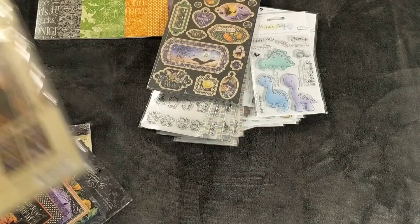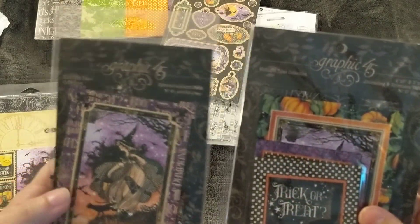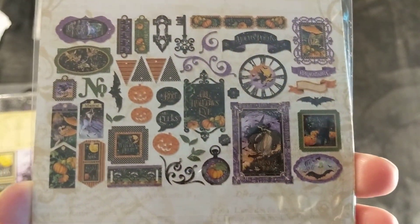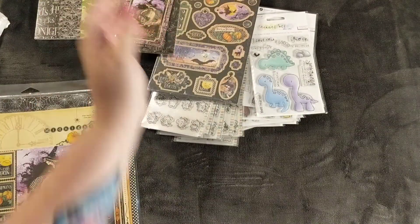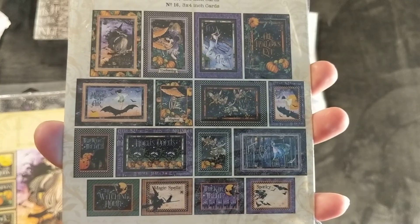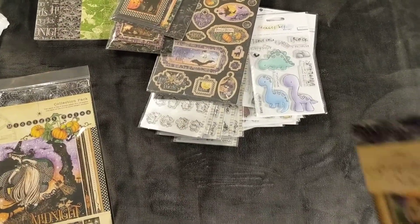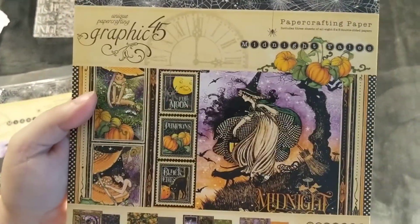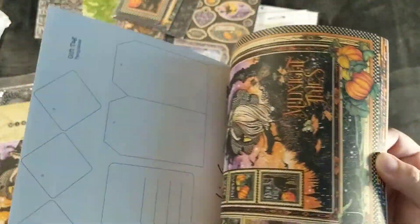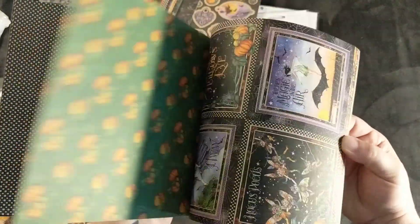Then there are the chipboard pieces, and then you've got the ephemera packs — journaling cards and the assorted ephemera. I'm not going to take them out because they're kind of hard to get back in, but that's what you get in the pack. For the journal cards, I absolutely love these. This set is so, so, so pretty. Then you've got the eight by eight paper as well.